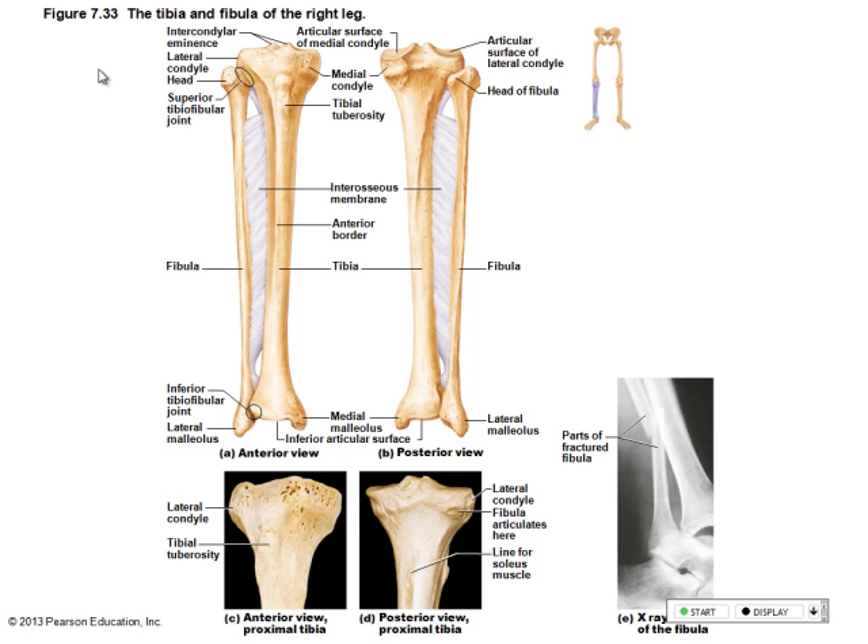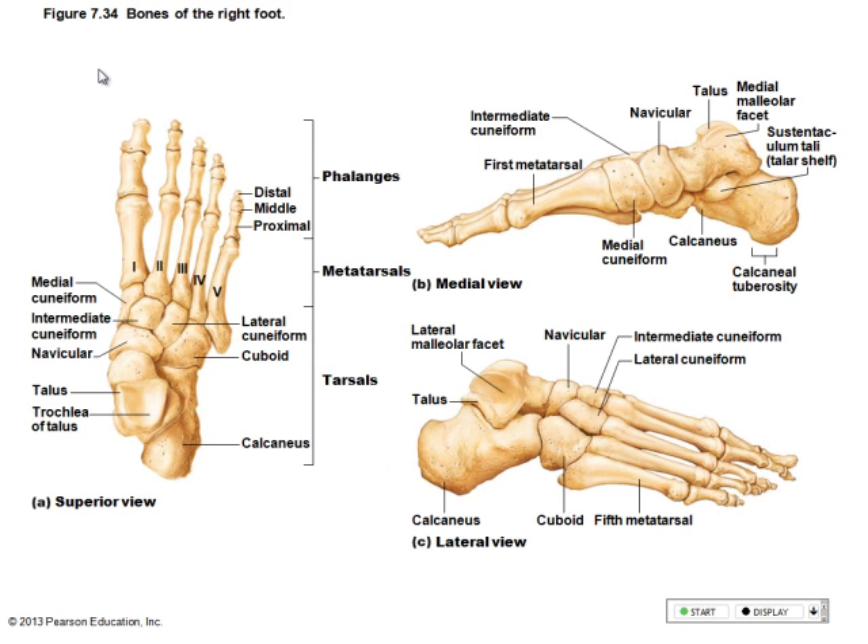How many tarsals do you have? Seven. How many metatarsals? Five. How many phalanges in each foot? Fourteen — same as the hand. One, two, three, four, five, six, seven, eight, nine, ten, eleven, twelve, thirteen, fourteen.